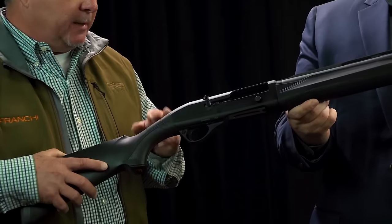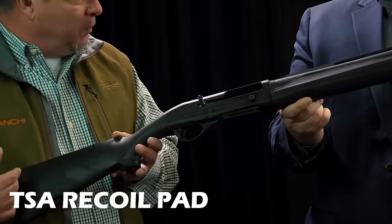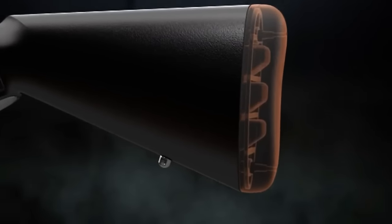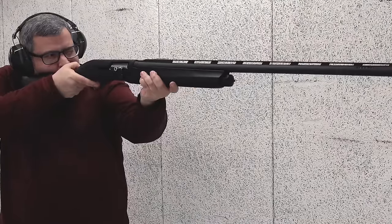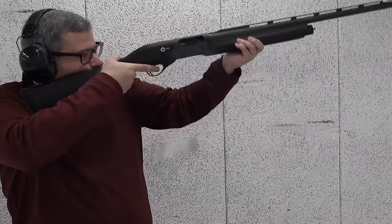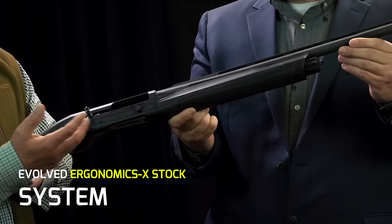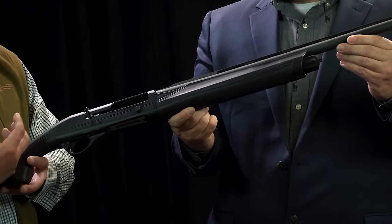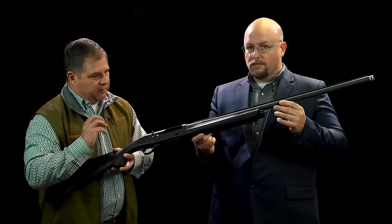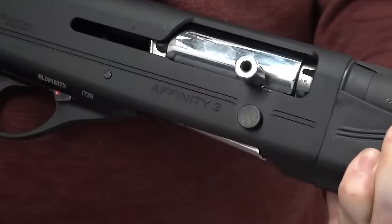The stock with raised curves and crisp checkering provides a firm grip, while the TSA Recoil Pad reduces felt recoil up to 50% for a more enjoyable shooting experience. This also reduces flinching, improving accuracy and allowing for faster follow-up shots. With its Ergonomics X stock system, the shotgun can be customized per the shooter's body size through adjustable drop, cast, and length of pull. A proper fit is important for accurate shooting, making the new Affinity 3 Sport Trap a top choice for anyone looking to experience the fun of clays.